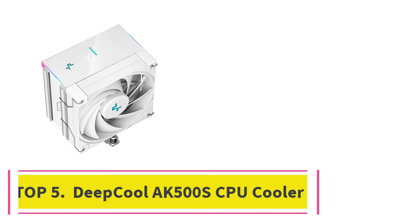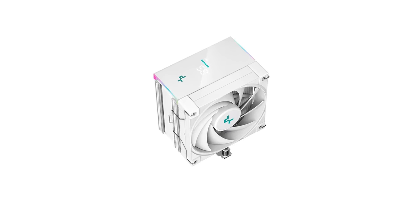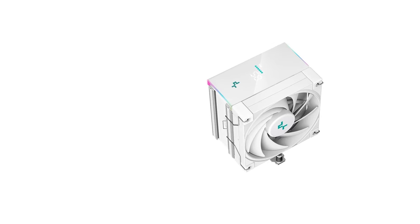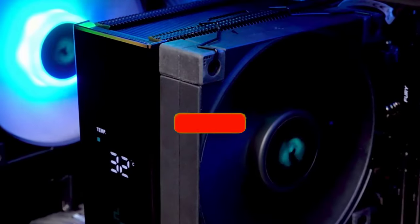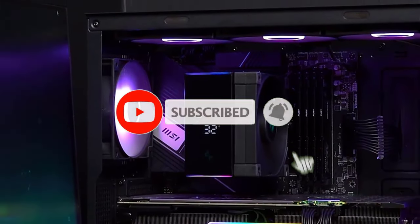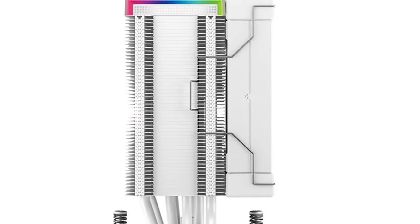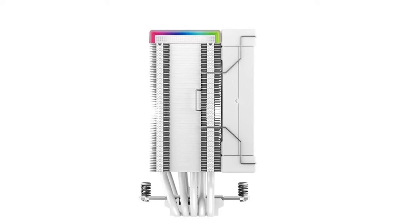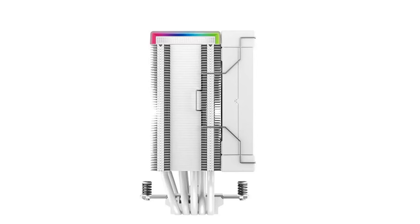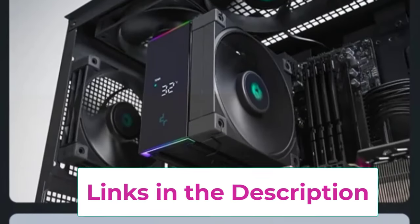Top five: Deep Cool AK500S CPU cooler. The Deep Cool AK500S is a powerful and stylish air cooler designed for high-performance cooling in modern systems. Specifically made for AMD AM5 and other compatible sockets, this cooler operates at up to 1850 RPM with PWM control, allowing dynamic fan speed adjustments based on your system's needs. This ensures efficient cooling during intensive tasks and quieter operation during lighter workloads.